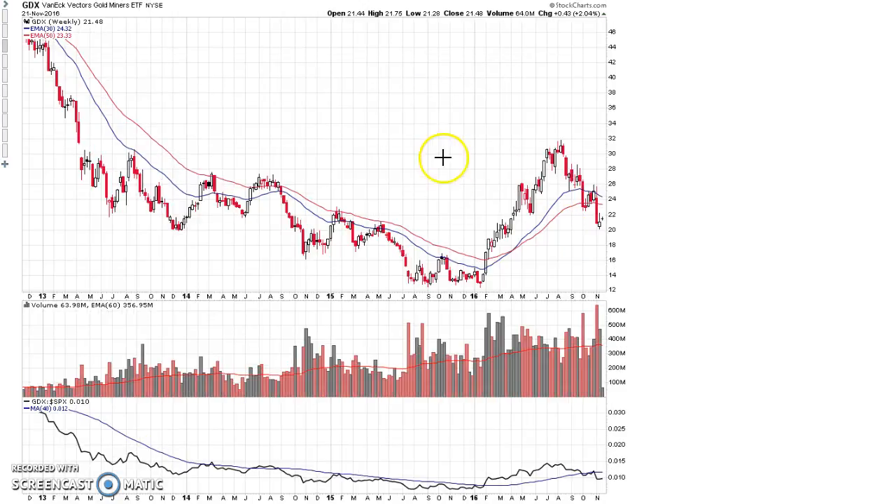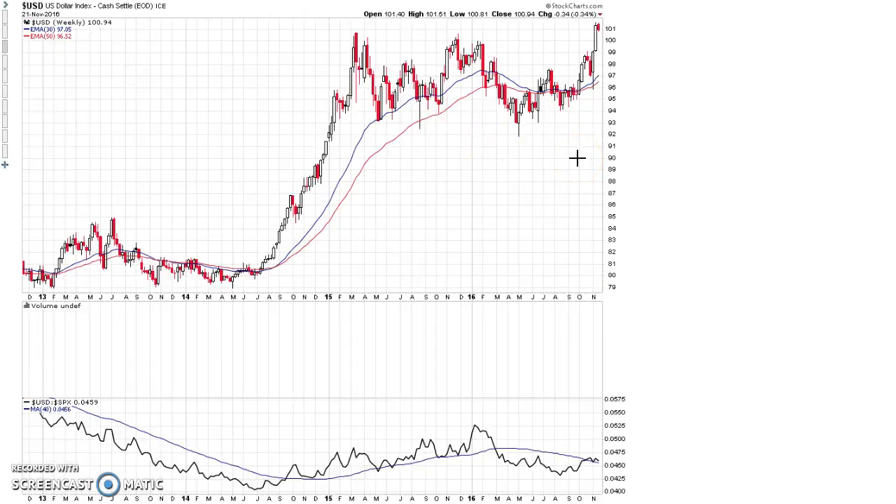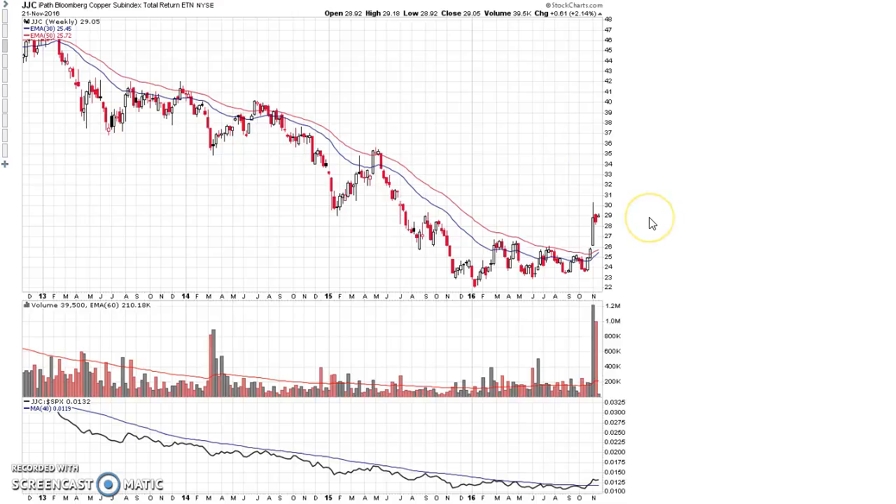Looking at GDX, we again see capitulation-type volume and GDX is reaching support at a former congestion zone from back in March. GDX is below the moving average, the moving average is now declining, and there's really no market leadership here. One of the main reasons the gold sector has come under pressure is the strength in the US dollar. The dollar has been advancing sharply over the last six or seven weeks and is short-term overbought, but the structure is now a stage 2 advance, which overall will put further pressure on gold and gold stocks.